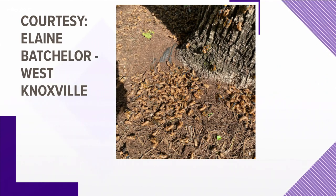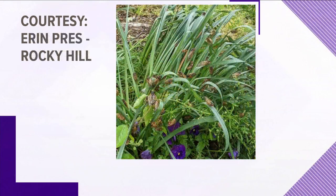These cicadas will spend most of their time in and around trees, so if you live near a wooded area, your property could soon look similar to this. Aaron Press sent us this photo from the Rocky Hill neighborhood in Knoxville — you can see there are several cicadas on that plant.